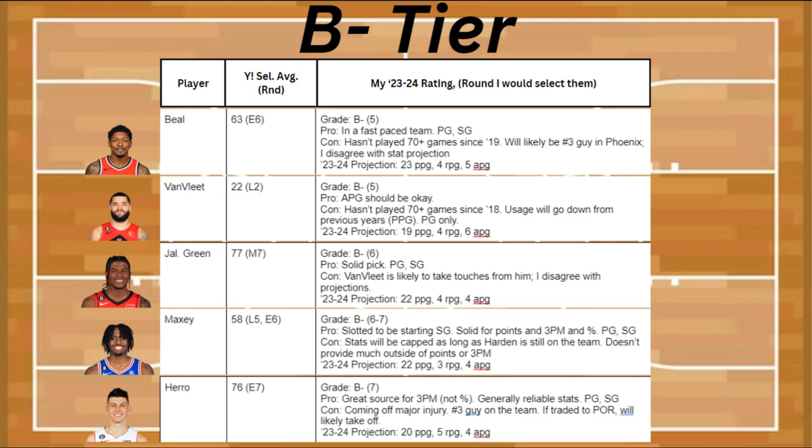Up next is Jalen Green, and he's going to be a solid pick, plus he's a point guard and shooting guard. The con is that VanVleet is likely going to be taking some touches from him, so I disagree with some of the projections. I think they're going to go down from last year, and he's going to be about 22 points, 4 rebounds, and 4 assists.